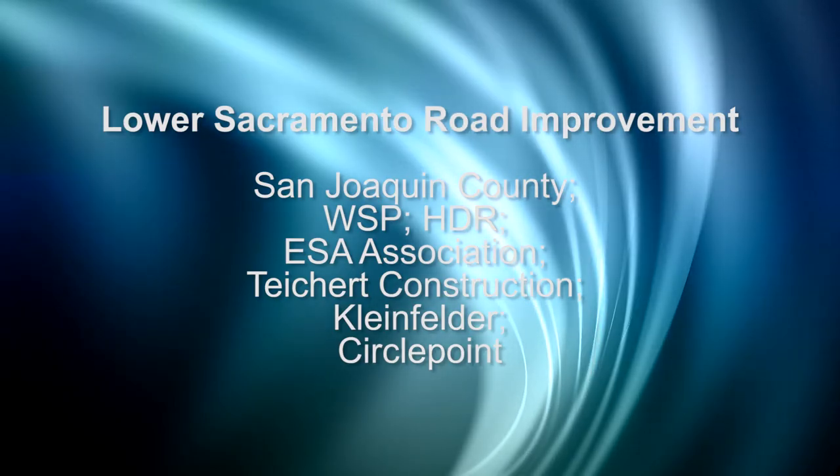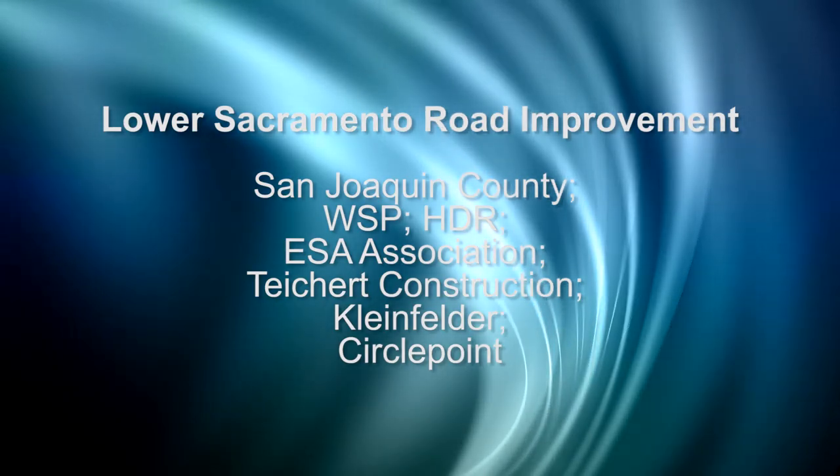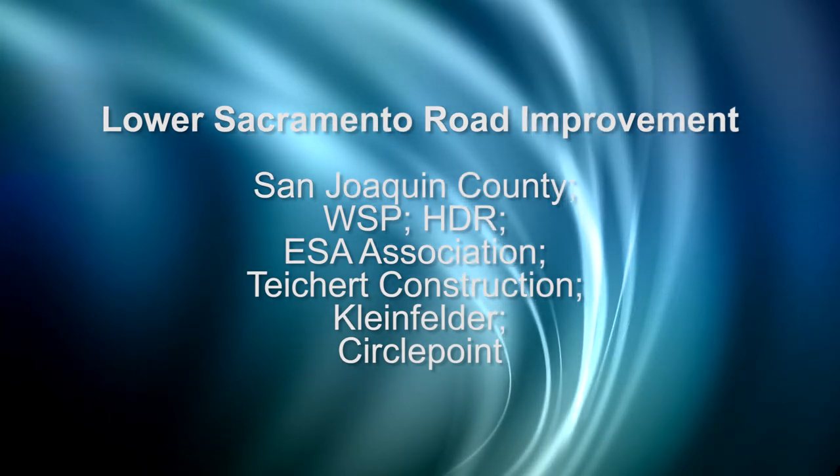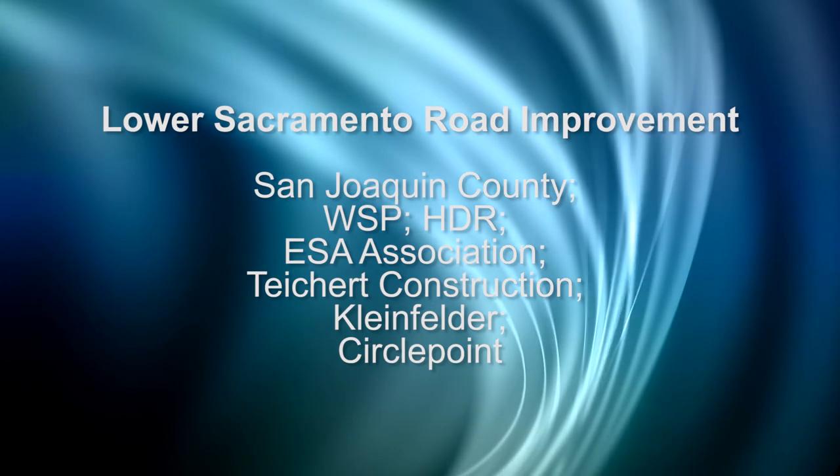Lower Sacramento Road Improvement, San Joaquin County. Partners: WSP, HDR, ESA Association, Tiger Construction, Kleinfelder.